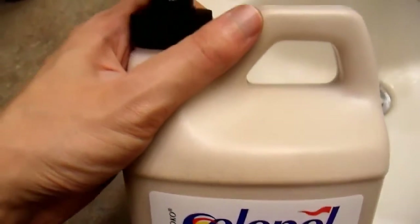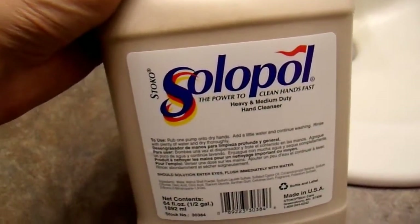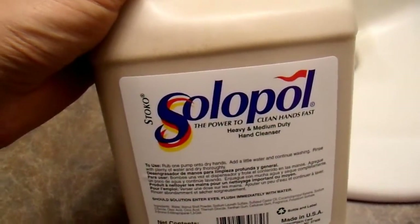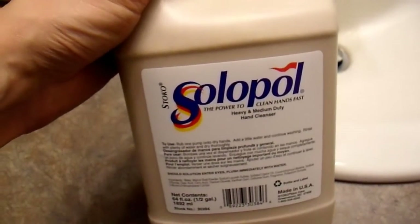When it's time to clean up, this stuff is awesome. They also make a Cresto brand that's a little harsher and more effective, but this is less expensive, so I bought this. In any case, this is some of the best hand soap you can buy — I'd recommend it. Thanks for watching.